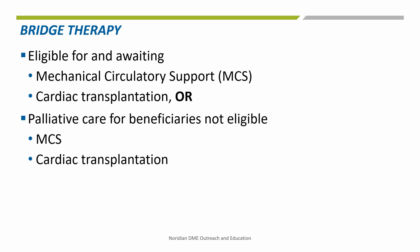The second criteria is a bridge therapy for beneficiaries eligible for and awaiting mechanical circulatory support, MCS, or cardiac transplantation, or as palliative care for beneficiaries not eligible for either MCS or cardiac transplantation.